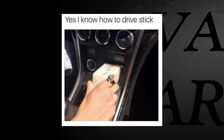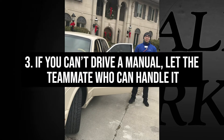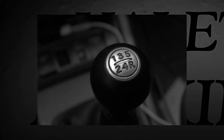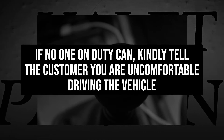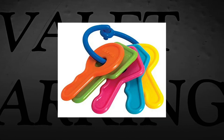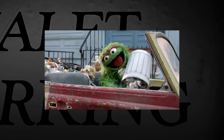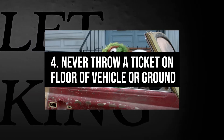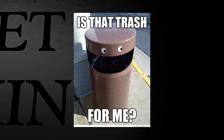If you don't know how to drive a stick shift, that's okay. Let the teammate or on-duty manager that does know how to drive a manual take the customer's vehicle. However, if no one on duty can properly drive a manual, kindly tell the customer that you are uncomfortable driving his or her car, but you will hold on to his or her keys while they are inside. Never, and we cannot stress this enough, never throw a valet ticket on the floor of a vehicle or ground. Once you are done with the ticket, throw it in the trash.